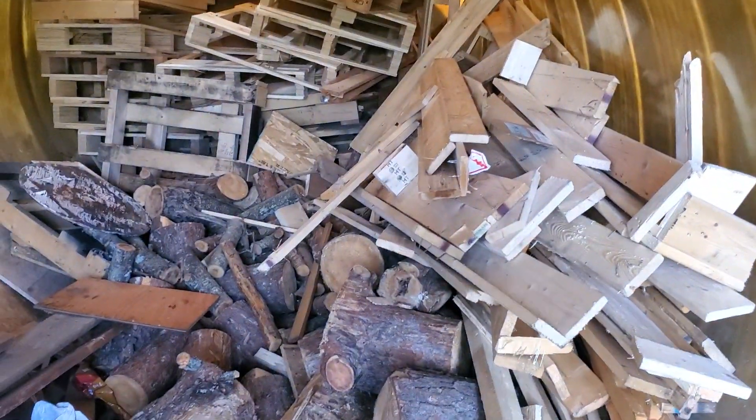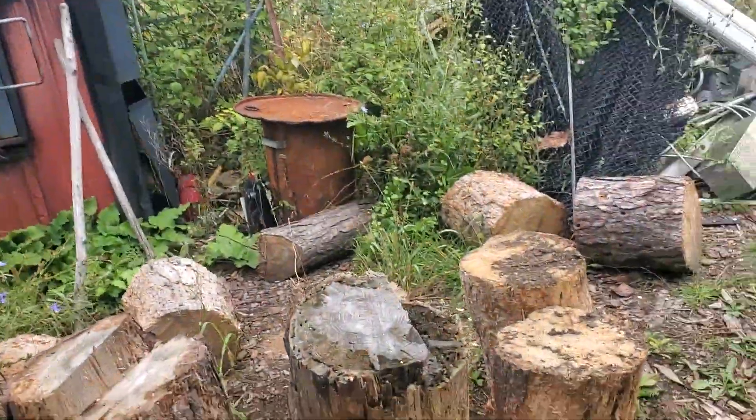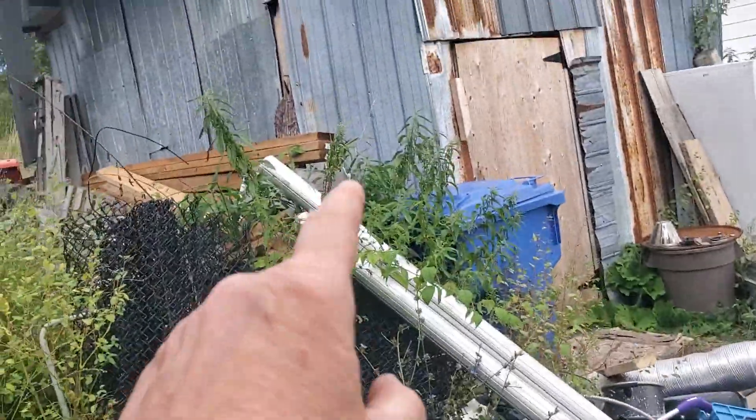I think my sister Peg's coming in. But yeah, I thought that was pretty awesome so far guys. I haven't even showed you what I got in the other building for wood. I gotta clean up around here — the brush and stuff.